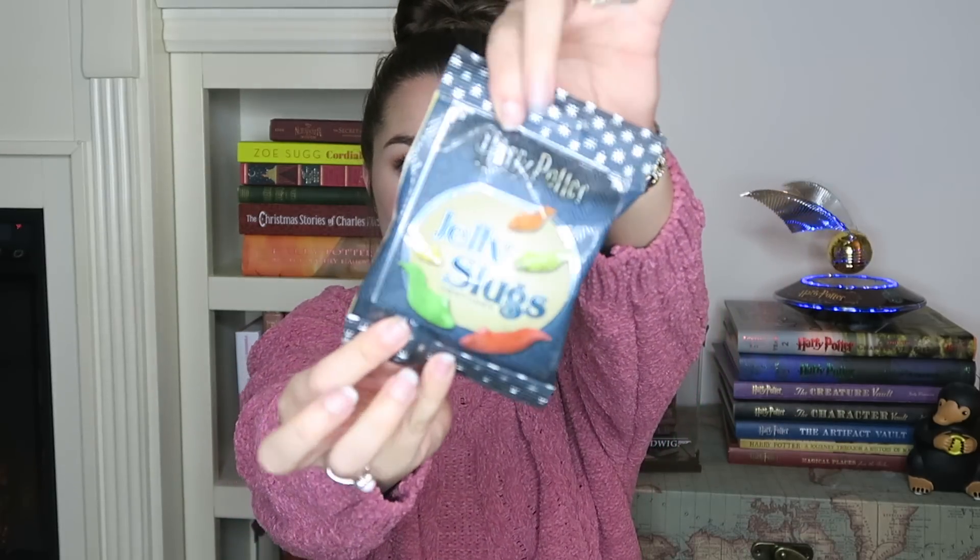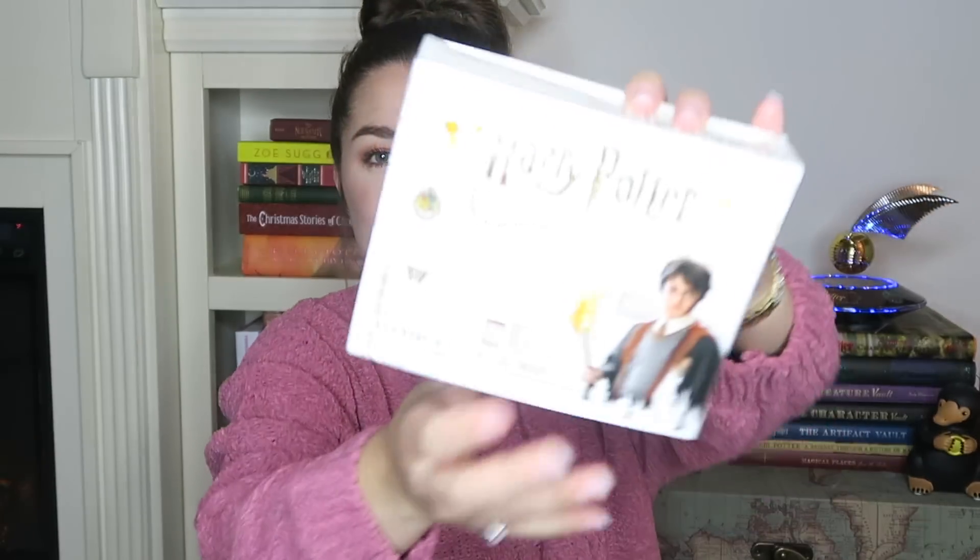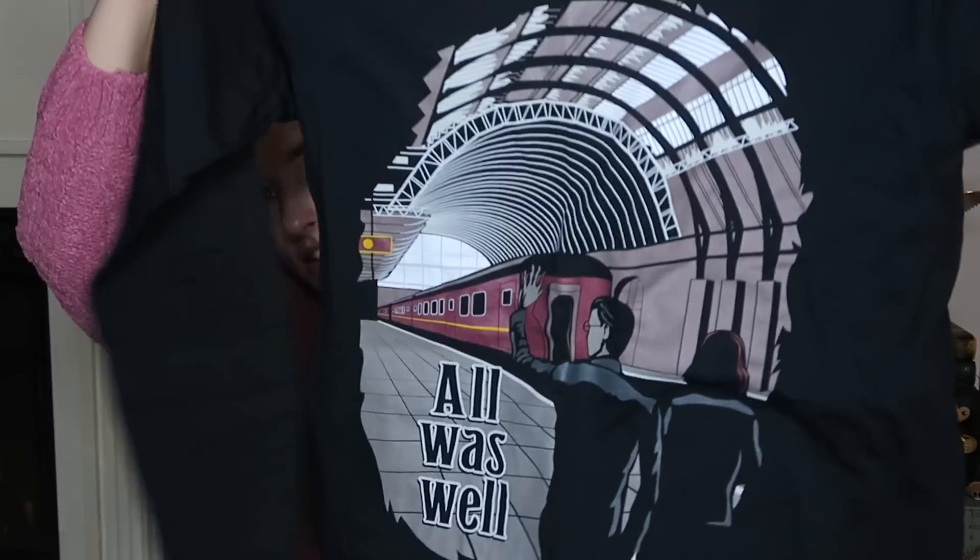My favorite item in the box is the necklace. Now, to the winner of the giveaway — the winner is going to receive these jelly slugs, this 2019 tear-off calendar which I love, two pairs of cozy socks, a long sleeve shirt — 'All is Well' — and the Sirius Black long sleeve shirt. The winner receiving those items is Hep Roof. Congratulations, Hep Roof! I know you're going to enjoy your 2019 calendar and all these other items. Thank you to everyone who entered — I will be doing another giveaway very soon, once we reach 5,000 subscribers.